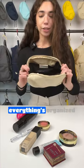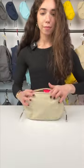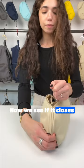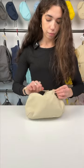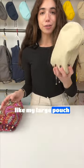Okay, so now everything's organized. Let's pack everything in the middle. Now we see if it closes. Also love that if my makeup does get anywhere, I can just throw this in the wash. But all in all, it looks like my large pouch solved this problem.